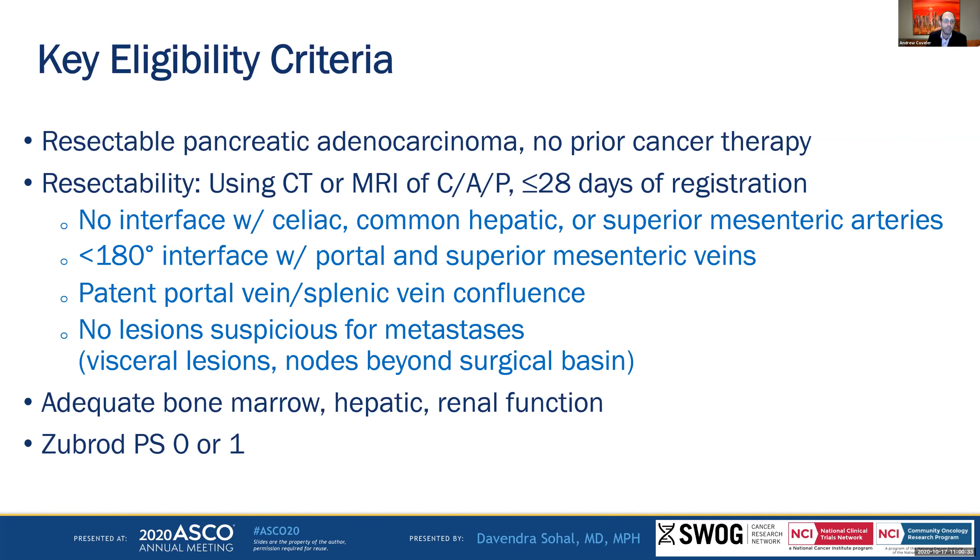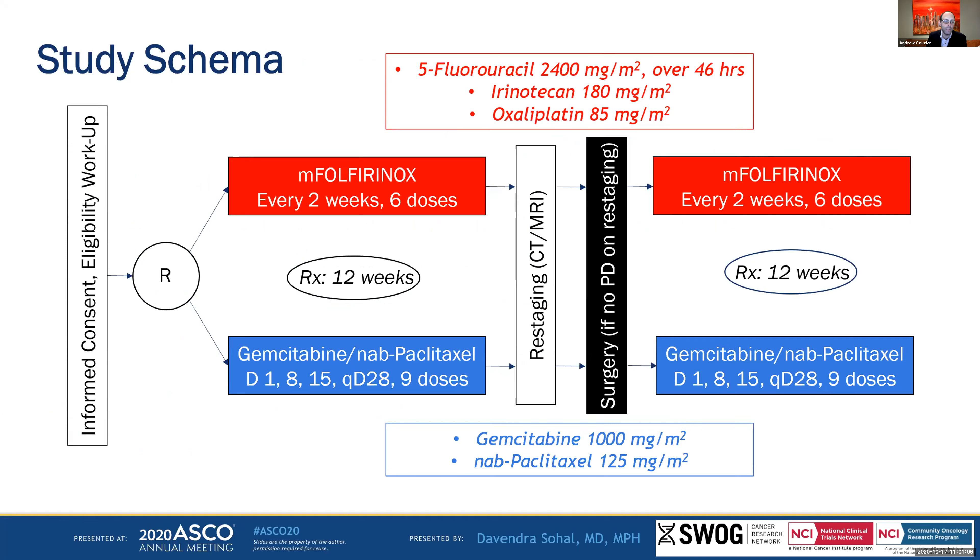The key eligibility criteria for SWOG 1505 is the definition of resectable disease, consistent with NCCN, which had no interface with the arterial supply and allowed less than 180 degrees interface with portal and the superior mesenteric veins. Patients also had to have a patent confluence so reconnection was possible, and no lesions suspicious for metastatic disease. The study schema was randomization between 12 weeks of modified FOLFIRINOX — with removal of the bolus 5-FU — and standard gemcitabine nab-paclitaxel, followed by restaging, surgery, and then 12 weeks of adjuvant therapy.